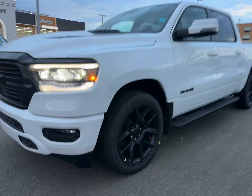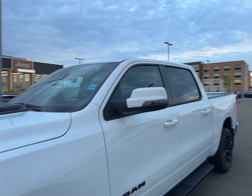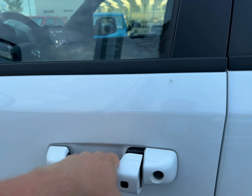With the night edition, you also get black 22-inch wheels, black sidesteps and your black badging. You have your color match mirror caps. Keyless entry from proximity on your color match door handles.